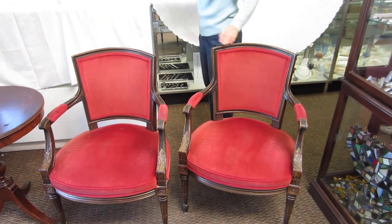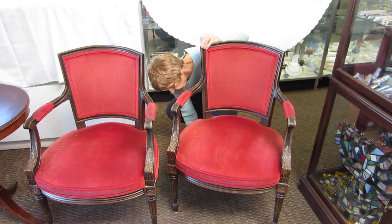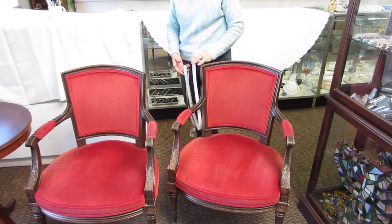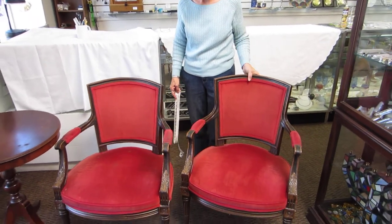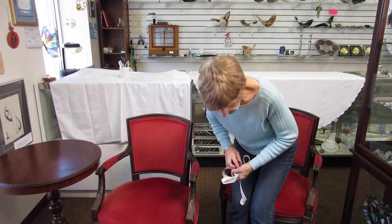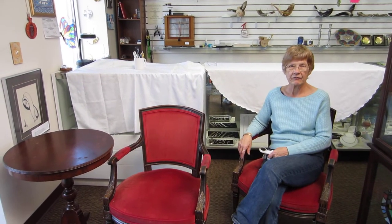These chairs measure 33 inches tall. And as I said, they're very comfortable wood and velvet chairs. They're absolutely the right height and depth. Very comfortable to sit in.